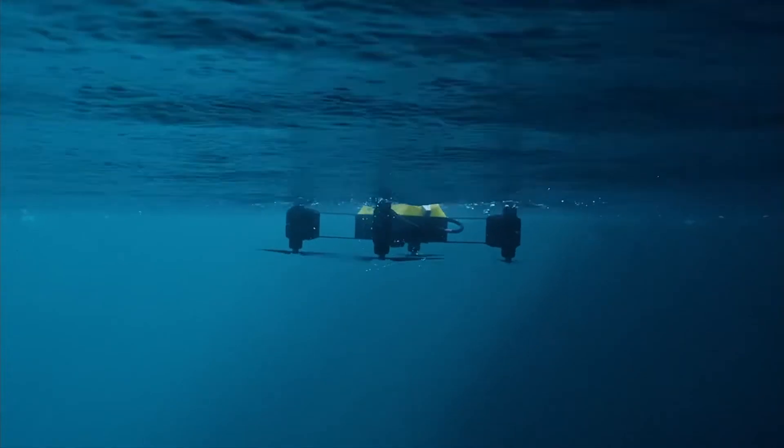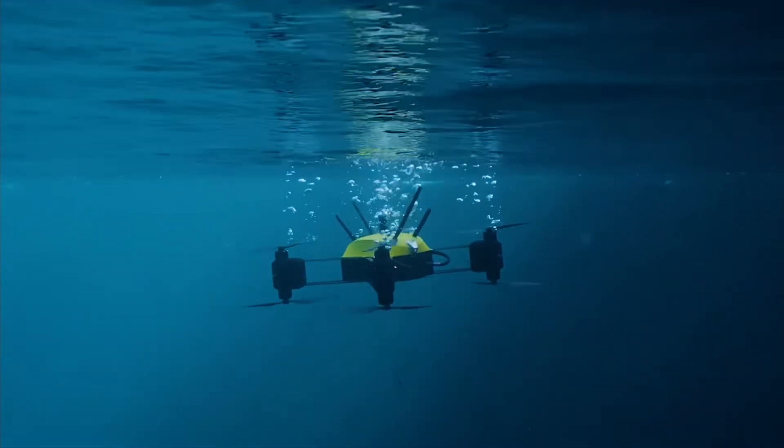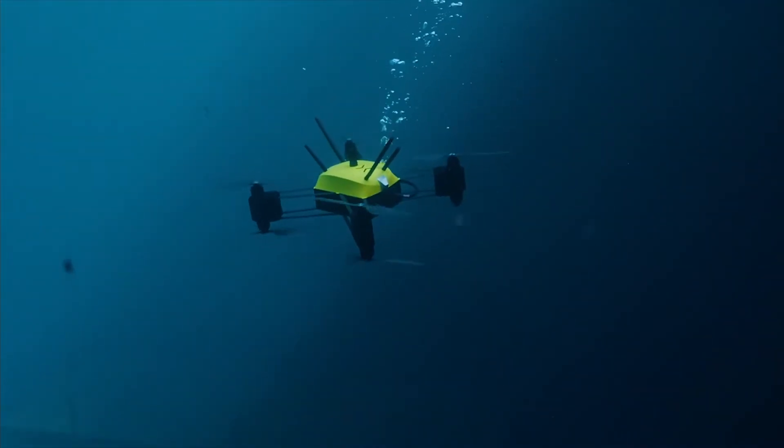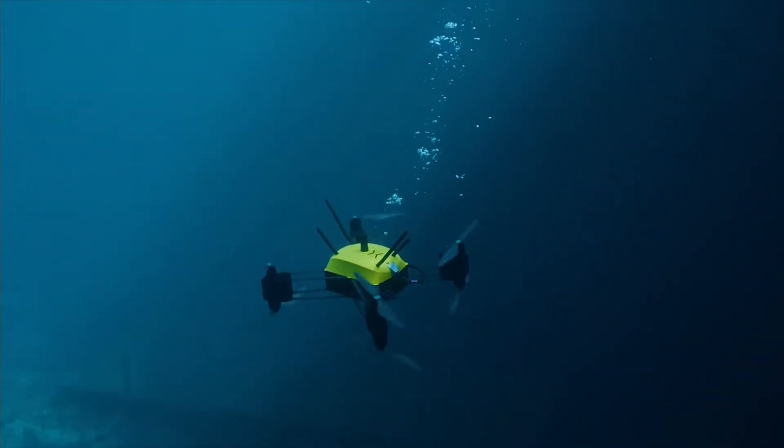You have a threat or you have a mission to accomplish — you release the vehicle from the bridge, from a boat, it travels a distance, goes underwater, does the job, comes back. Rapid deployment, I think, is a key word in there.